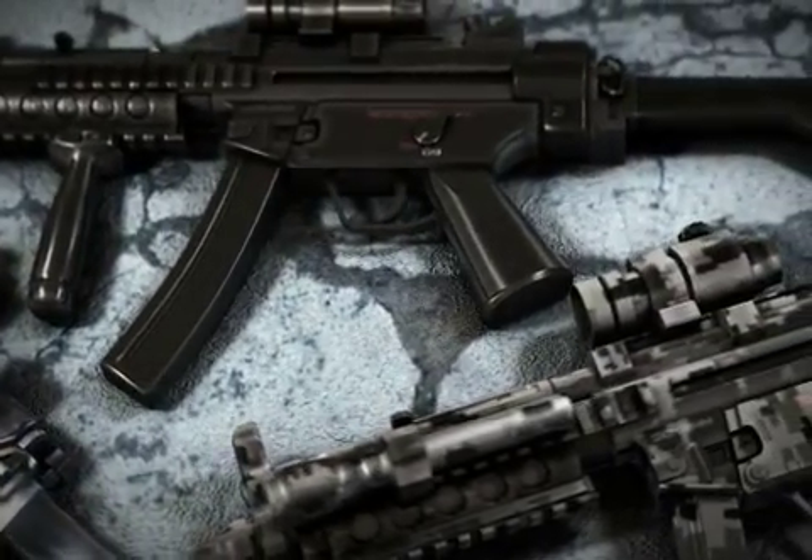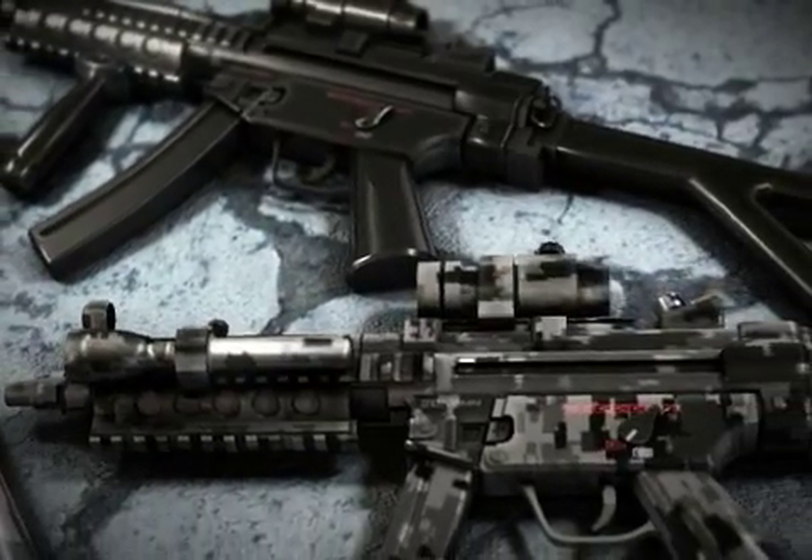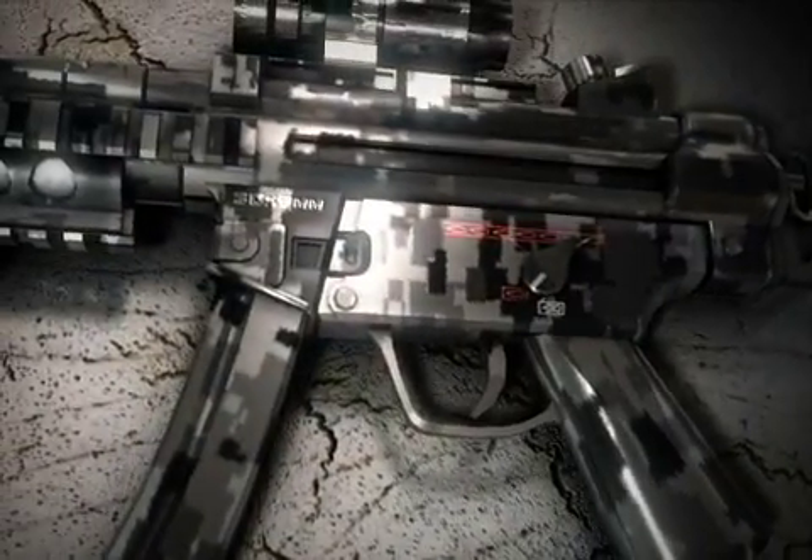The MP5 has a hammer-firing mechanism. The trigger group is housed inside an interchangeable polymer trigger module with an integrated pistol grip.